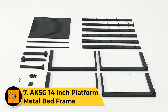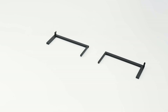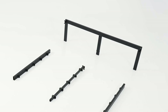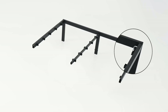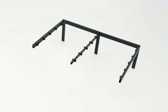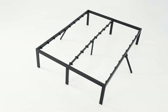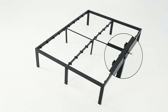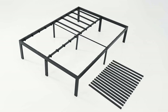The AKSG 14-inch platform metal bed frame is a sleek and sturdy solution for a comfortable night's sleep. With its modern design and durable construction, this bed frame provides reliable support for your mattress. Crafted from high-quality metal, the frame stands 14 inches off the floor, offering ample under-bed storage space. The platform-style design eliminates the need for a box spring, while the secure metal slats ensure proper mattress support and ventilation.